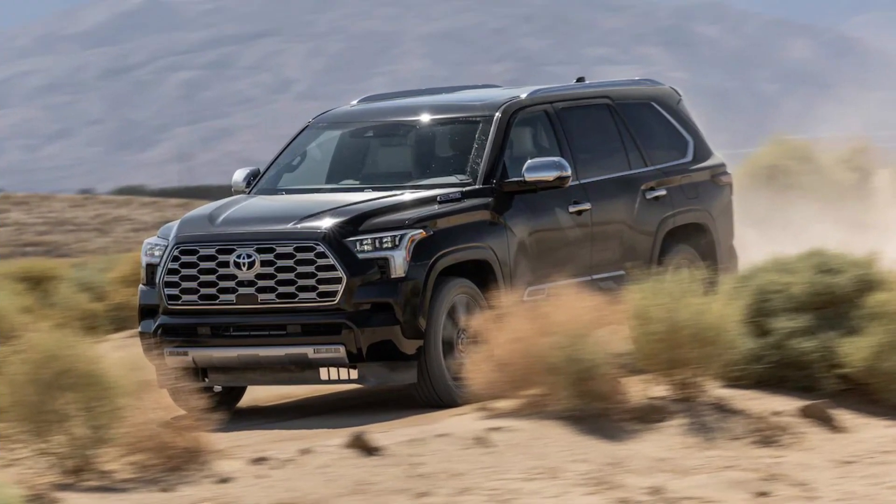Moving towards the rear end, we see a distinctive shoulder line and a stylish wing glass. In addition, the fenders are reminiscent of the Tundra model.